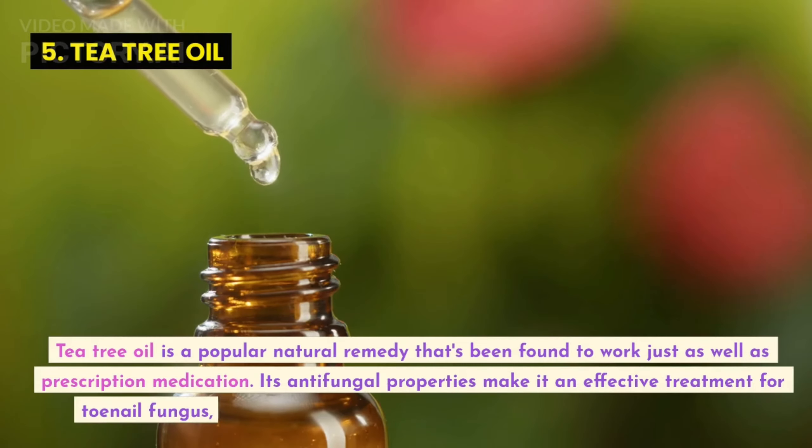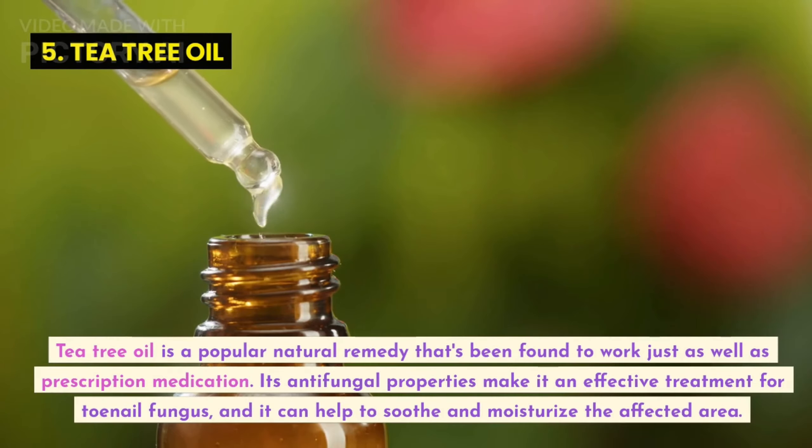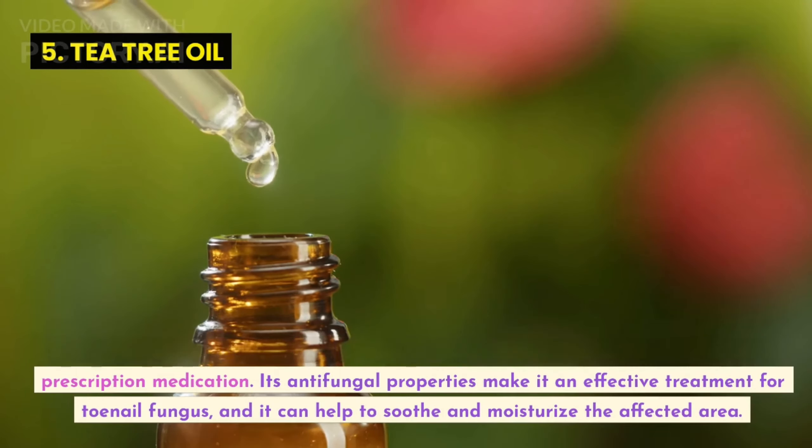Tea tree oil is a popular natural remedy that's been found to work just as well as prescription medication. Its antifungal properties make it an effective treatment for toenail fungus, and it can help to soothe and moisturize the affected area.